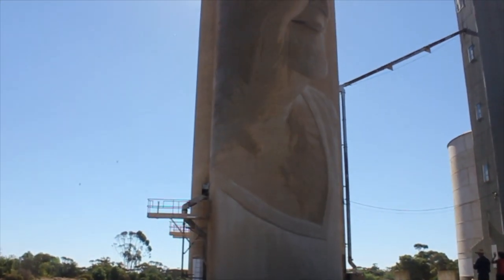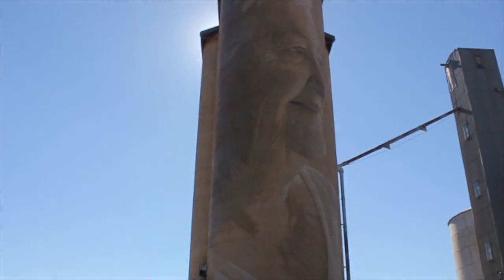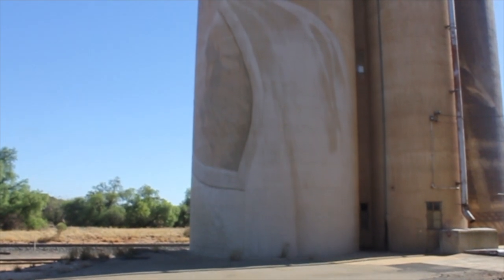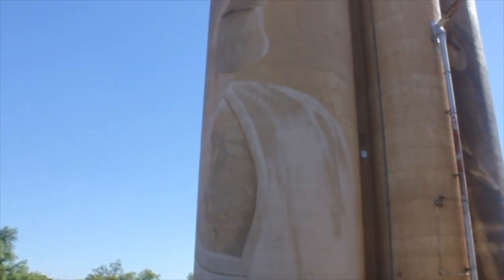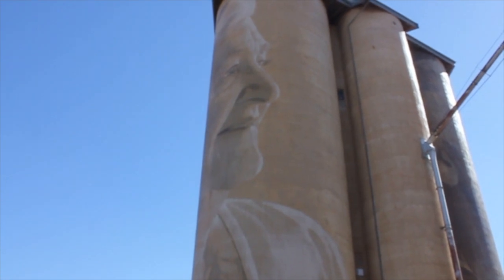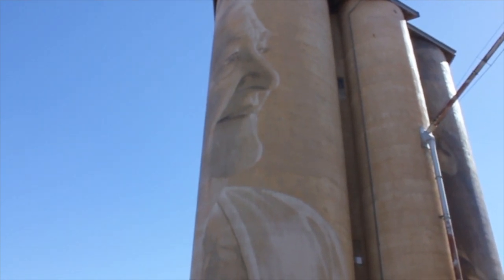In order to capture the true essence of Lascelles, Melbourne-based artist Roane knew that he had to learn about the town from those who were deeply connected to it. Here he depicts local farming couple Jeff and Merlin Horman, part of the family that has lived and farmed in the area for four generations.